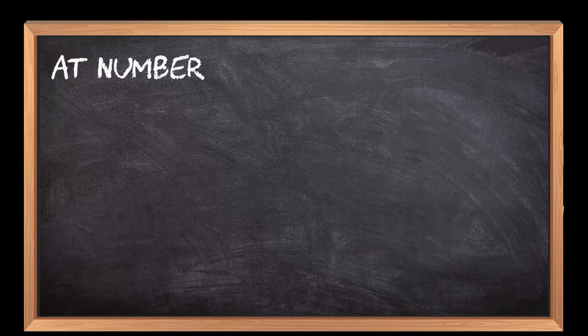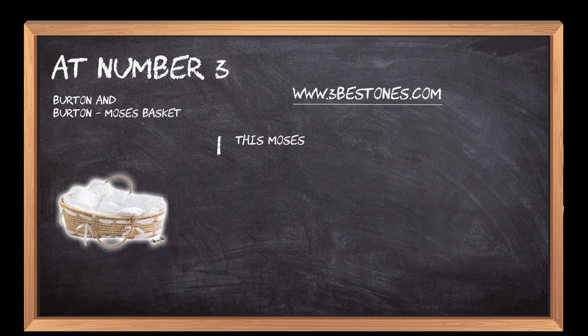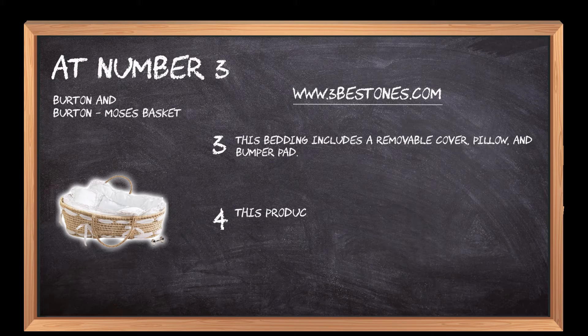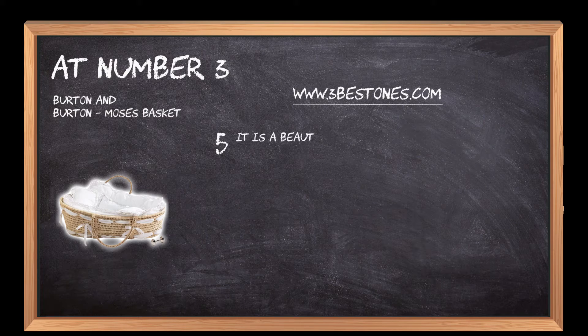At number 3: Burton & Burton Moses Basket. This Moses basket is made of 100% cotton. It features a lace trim that is soft to the touch. This bedding includes a removable cover, pillow, and bumper pad. This product is made from sustainable materials that are made in the USA. It is a beautiful white lace-trimmed basket with a natural wood finish.